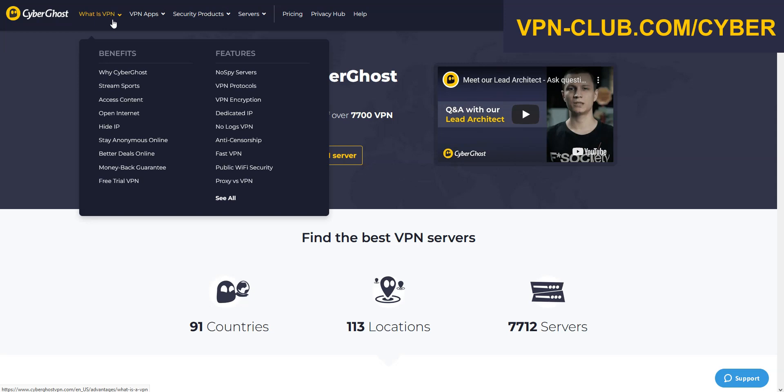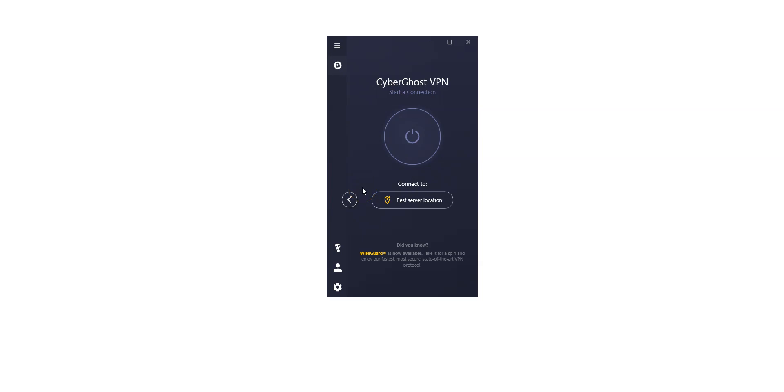No speed limit, no bandwidth limit, a ton of options — kill switch, split tunneling, DNS leak protection, ad blocker. You can use it on up to 7 devices simultaneously. Here is the app, which is quite nice.